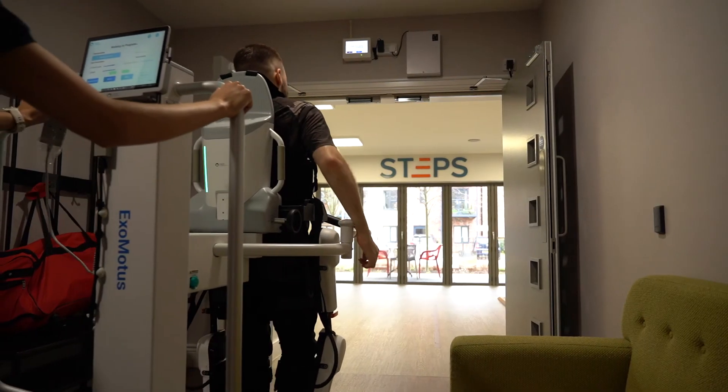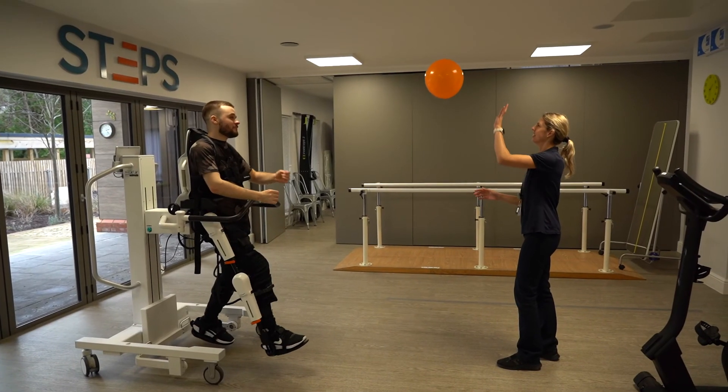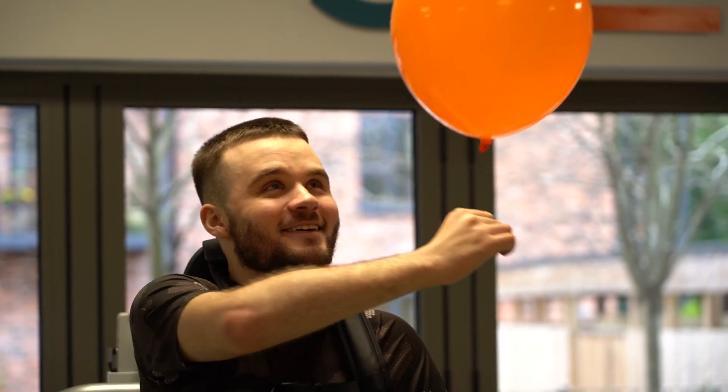We're really excited to have both the RMOTO CMU and the Exomotus here at STEPS. We've got a great partnership with Faria, who are innovative and forward-thinking — their values align with those of STEPS, and we're really excited to be working with them to define how technology can be used in the future of rehab.